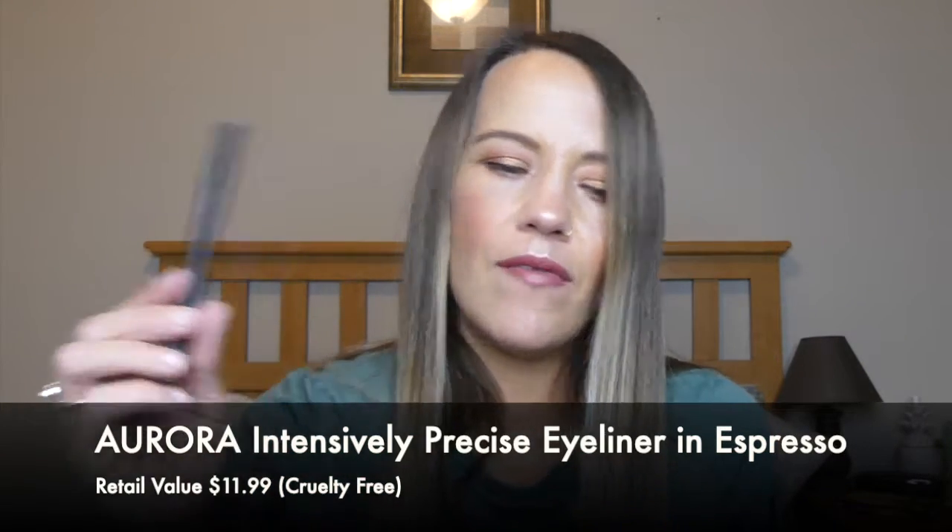We have one last item — this is from Aurora Cosmetics, which I believe is a cruelty-free brand. This is an Intensely Precise Eyeliner and mine looks to be in brown. Let me go ahead and give it a swatch — actually, it might be black. It says 'espresso.' I'm going to show you — that looks black to me. I can't even see a hint of brown. Either way it's dark enough for me to use; I don't like a real light brown eyeliner, it just doesn't work for me.